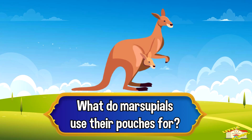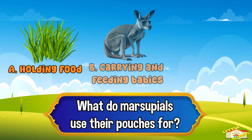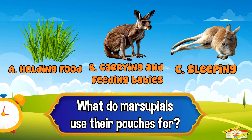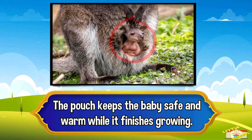What do marsupials use their pouches for? A: holding food, B: carrying and feeding babies, or C: sleeping. Five, four, three, two, one — and the answer is letter B: carrying and feeding babies. The pouch keeps the baby safe and warm while it finishes growing.